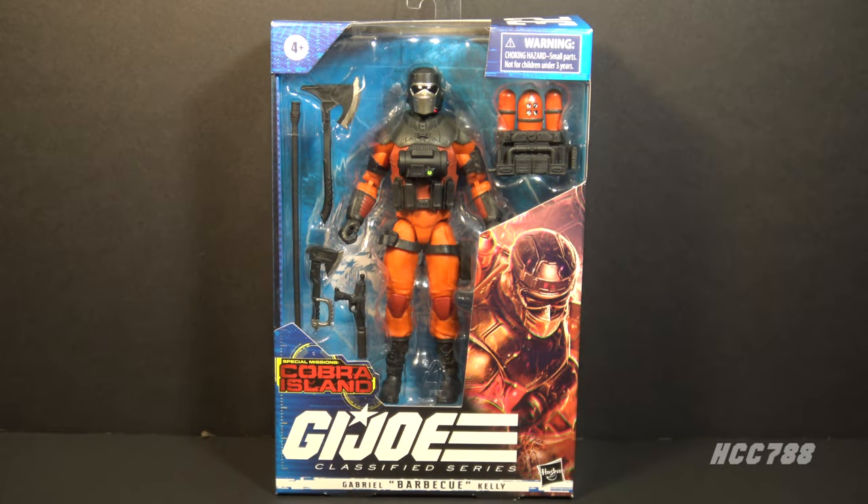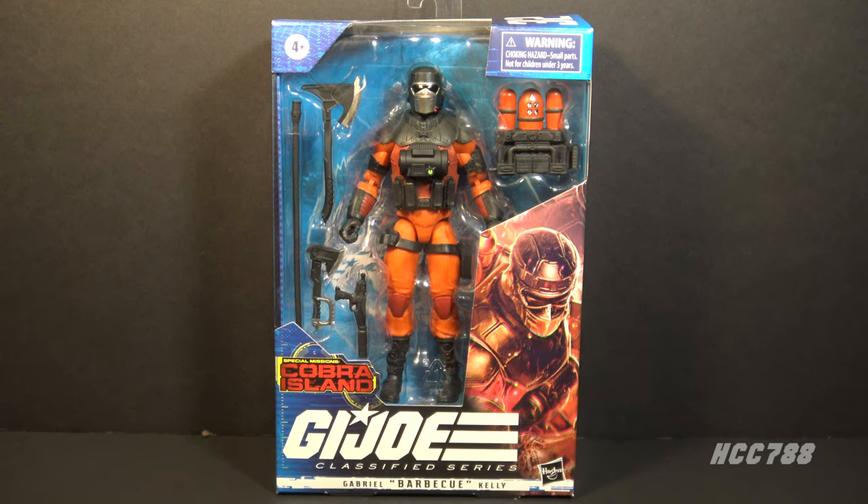Hello everybody, HoodedCobraCommander788 here and welcome back to another Class of Fridays. This time we are looking at the G.I. Joe Classified Series Gabriel Barbecue Kelly. This is G.I. Joe's Firefighter and this is a figure I'm very surprised to see.